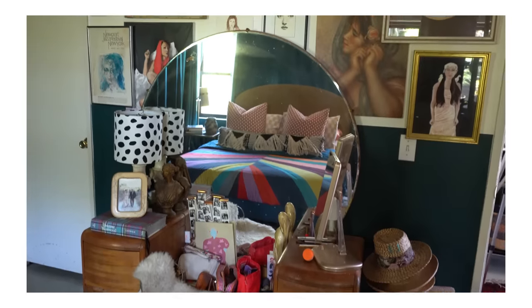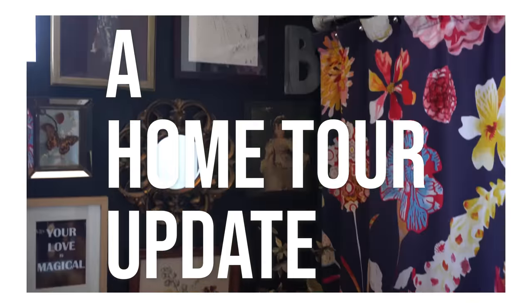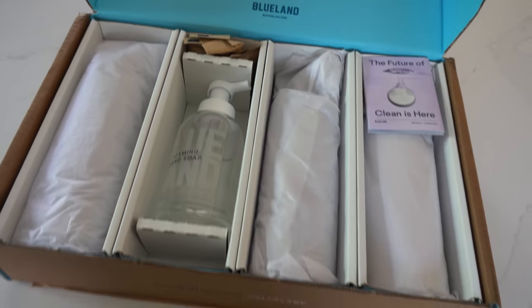First I wanted to introduce our sponsor for today's video, which is Blue Land. Blue Land has become my source for sustainable and reusable cleaning products, and this partnership came at the perfect time because whenever I come back from being gone for the last few weeks I get into kind of cleaning mode, reorganizing mode. I was so excited to partner with Blue Land on this video. I noticed I have been wasting and throwing away so many single-use plastic bottles, and I really wanted to make a change with that.